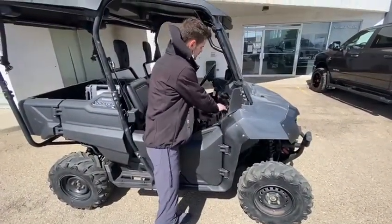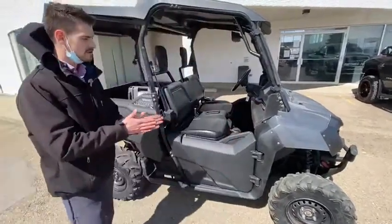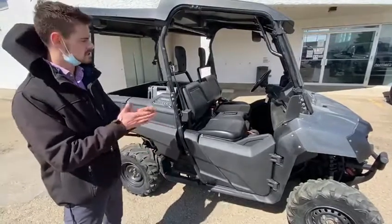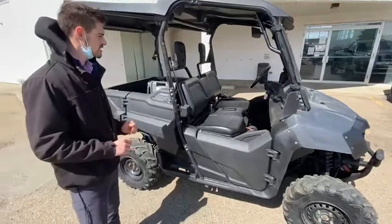Right on the dash it's pretty simple and straight to purpose — your reverse, neutral, and drive. You do have 3 speeds with this and it will do a top speed of about 33 kilometers an hour. You do have the front four wheel drive as well.